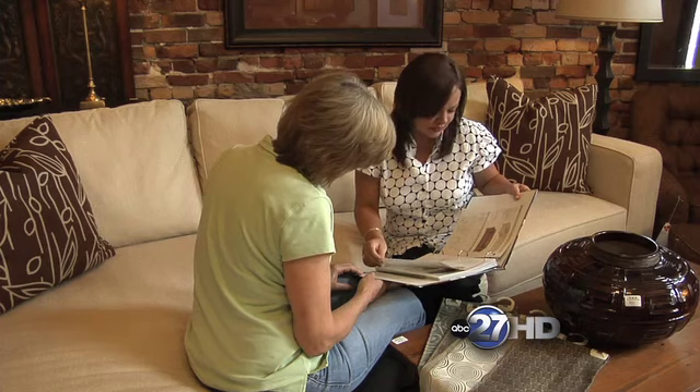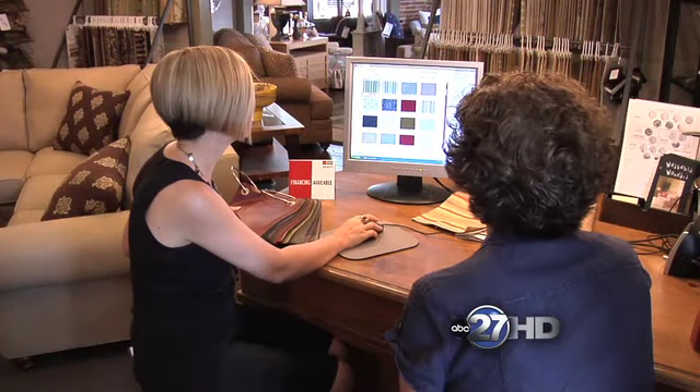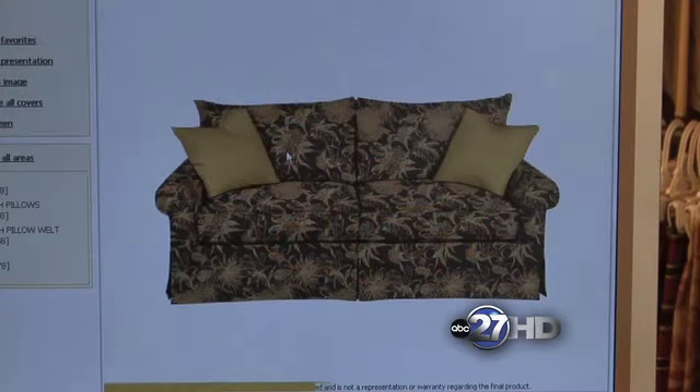Now if I come in as a customer, how am I going to know what it is that I'm looking for? What we usually recommend is going through magazines and picking out pieces that you like, things that you think would look good in your home, and just bring those in to us, and we can do sketches for you and dimension everything out to make the perfect piece for you. Thank you so much. No problem. We will have more from H&H Furniture and Design coming up soon.